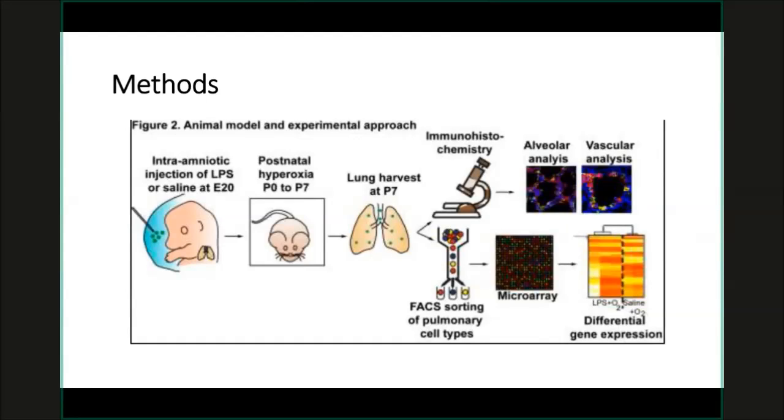Instead of studying the entire lung as a single point, I sorted some of the important cell types in the lung: the epithelial cells, the endothelial cells, the immune cells, and the mesenchymal cells. These are the four broad categories of primary lung cells, and there are subcategories within each. I asked if I could begin to analyze these main cell types differentially and then evaluate further.